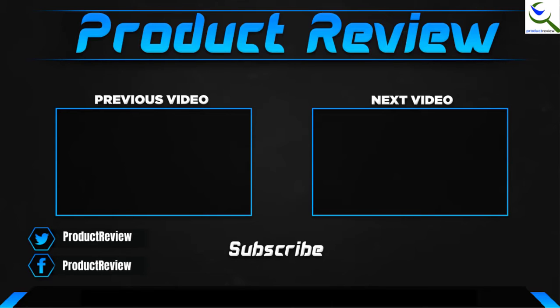Thank you for watching, guys. I hope you liked this video. If this video helped you, please make sure to like, comment, and subscribe. If you have any questions related to this product, you can leave a comment down below and I hope to get back to you as soon as possible.